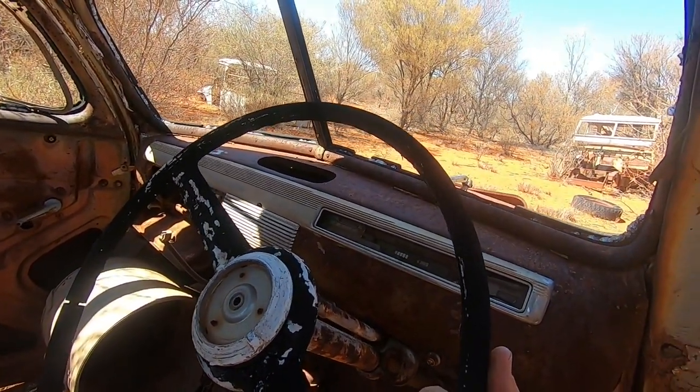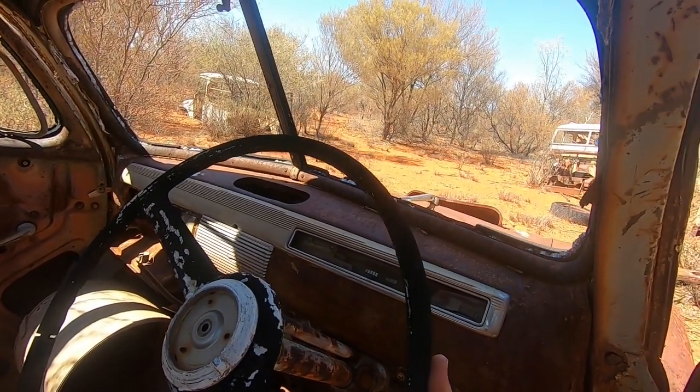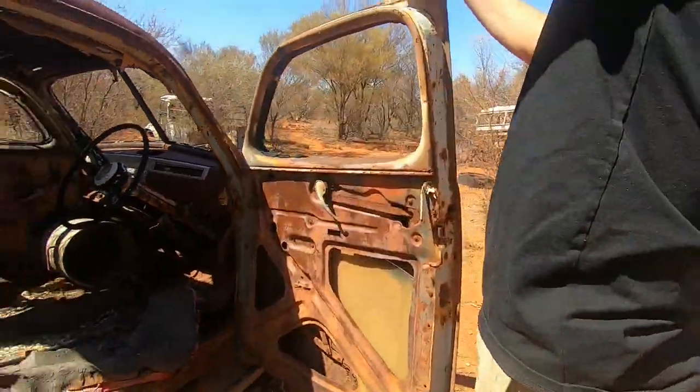The dash pieces - they're pitted but they're complete, so they'll come up with a good re-chrome. And I like how someone's opened it up like a tin can.